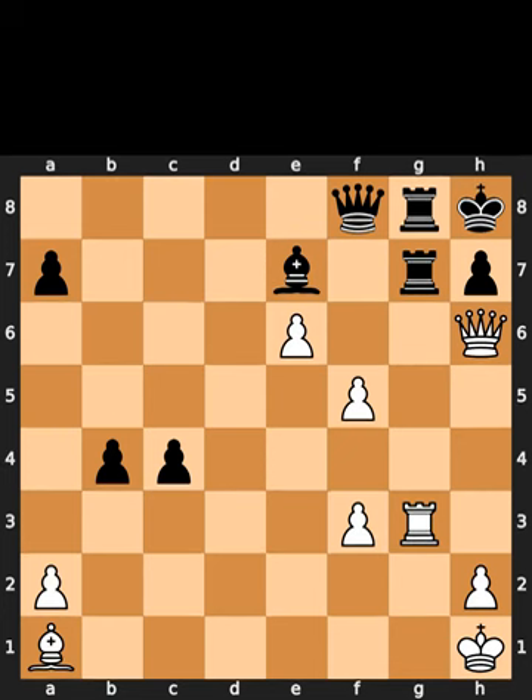This is the mate-in-three puzzle for today. In this position, it is white to move. I will give you 5 seconds to think. Comment what you think the solution is.